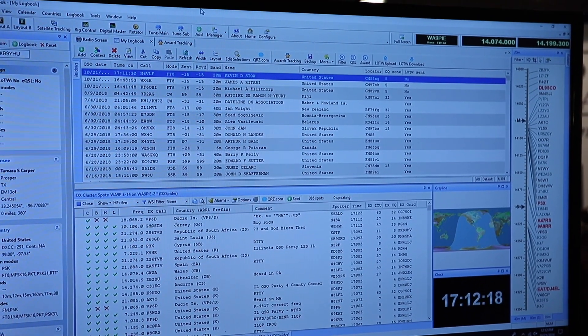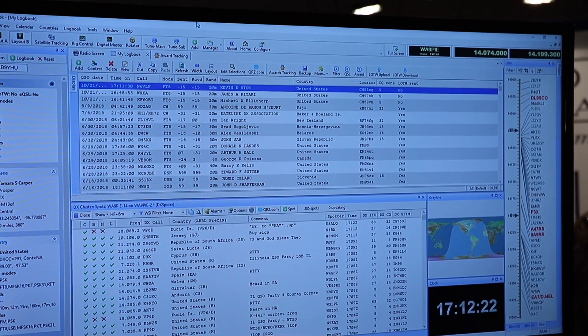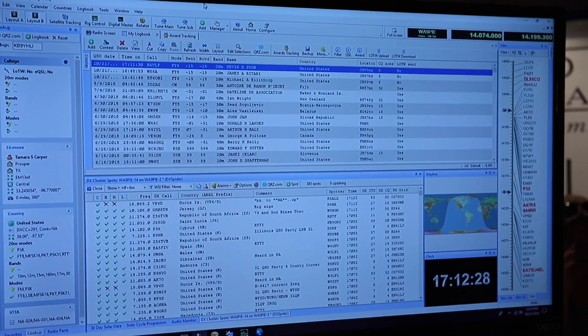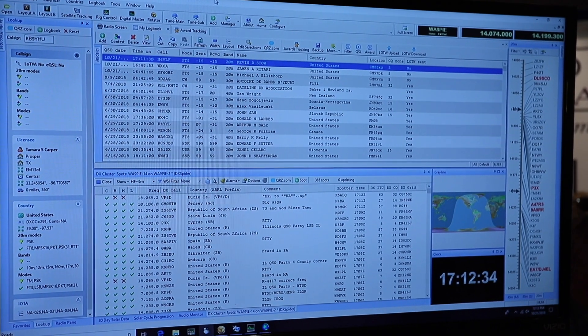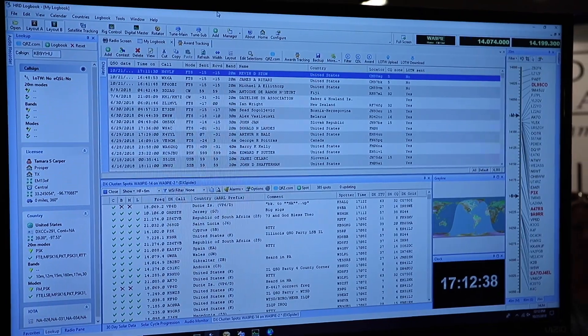The basic equipment you need is your radio, your computer, the software, a decent internet connection, and you're ready to go. If you want rig control, you have to have a rig control interface. And if you want to do digital modes, you'll need some kind of a sound card interface. Signal Link's popular, TimeWave Navigator — things like that.